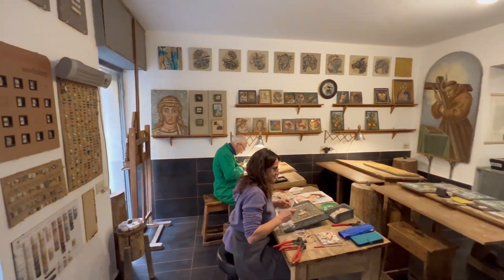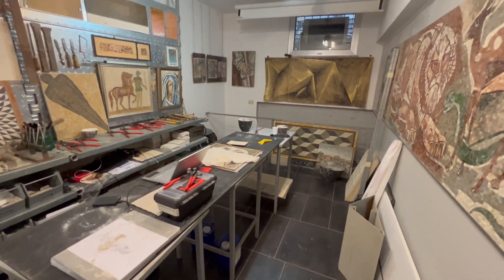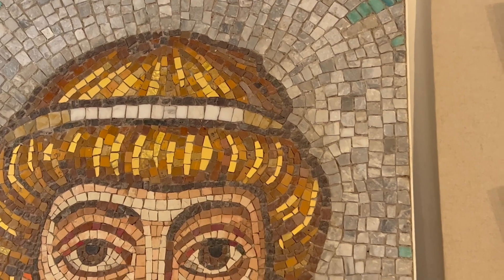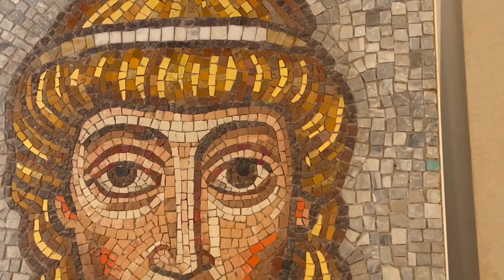For the past two centuries, mosaics have been the Casio family business, starting with the restoration of archaeological sites, monuments, churches, museums, and fountains, and now teaching the traditional craft in classes.